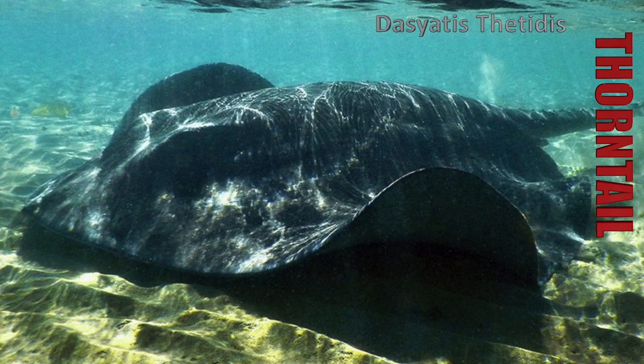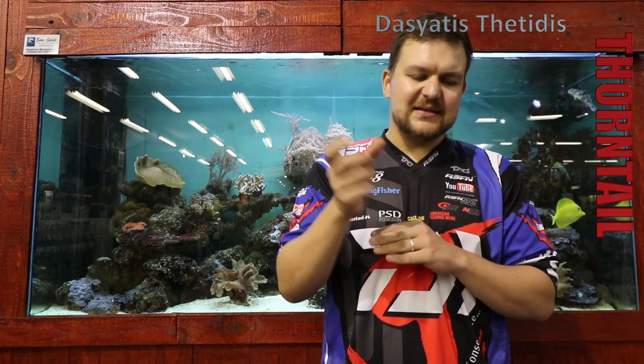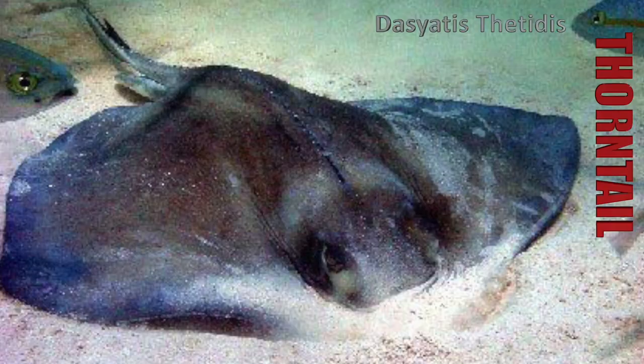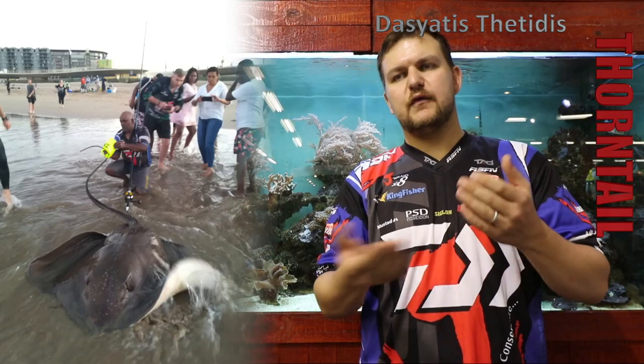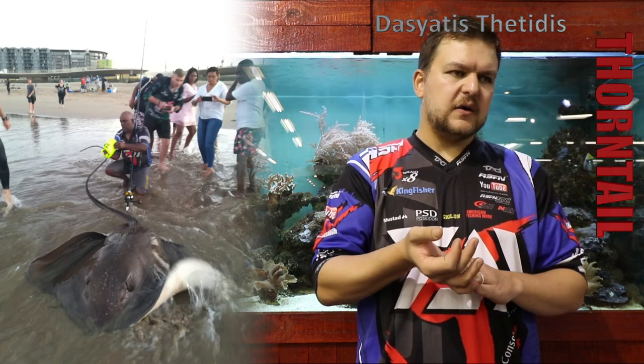The thorn tail's scientific name is Desiatus fatidus. Unfortunately there's not a lot of scientific research that's been done on the species — it's one of those where we've got some information, but a lot of it is from catches and from what we've learned as we've gone along.